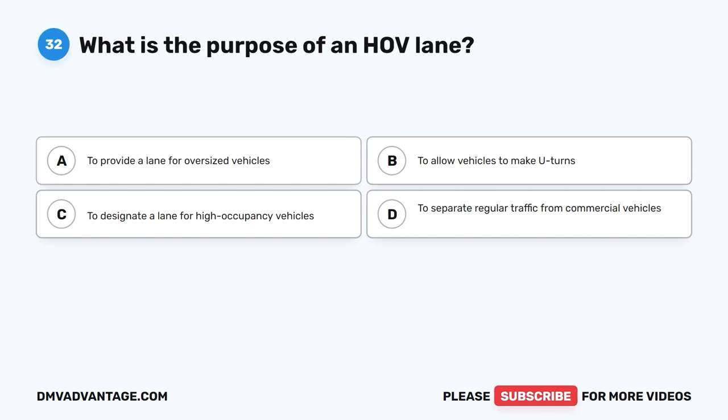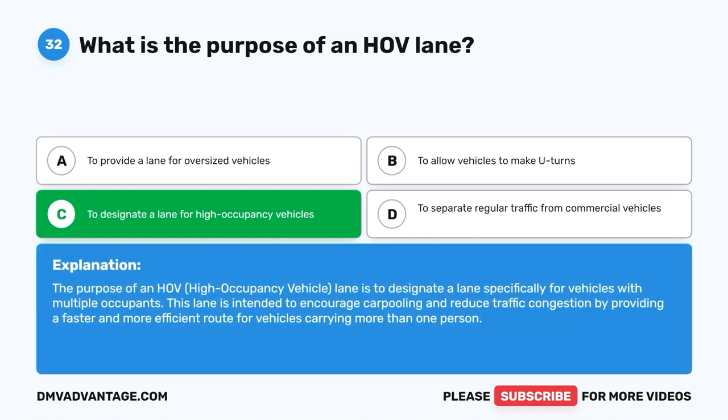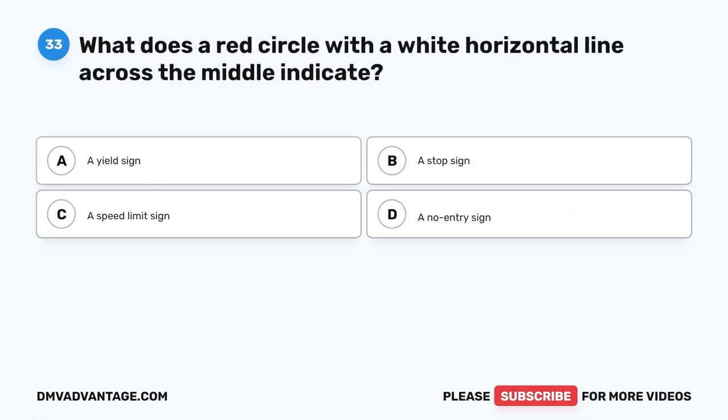Question 32. What is the purpose of an HOV lane? A. To provide a lane for oversized vehicles. B. To allow vehicles to make U-turns. C. To designate a lane for high occupancy vehicles. D. To separate regular traffic from commercial vehicles. The correct answer is C. The purpose of an HOV, or high occupancy vehicle lane, is to designate a lane specifically for vehicles with multiple occupants. This lane is intended to encourage carpooling and reduce traffic congestion by providing a faster and more efficient route for vehicles carrying more than one person.